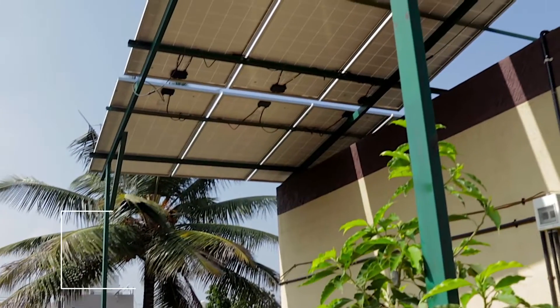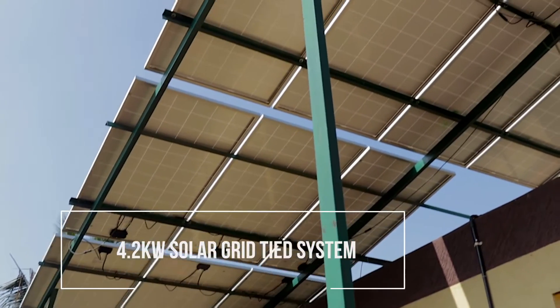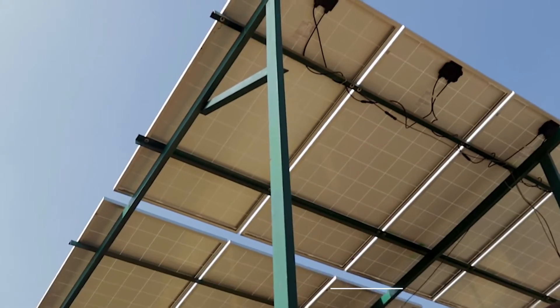Hi, this is a 4.2 kW grid-tie solar power system installed at ISRO Layout, Bangalore.